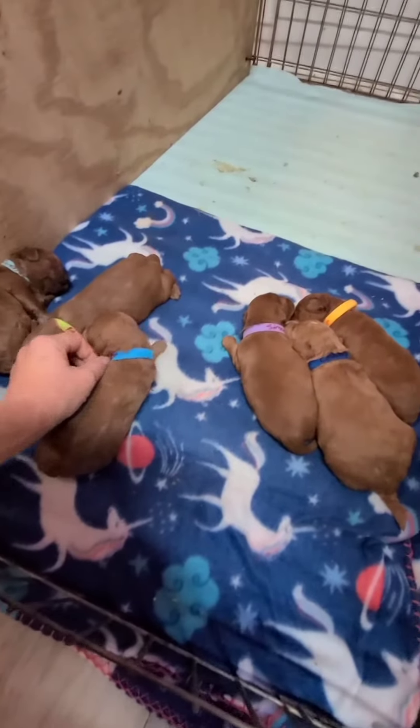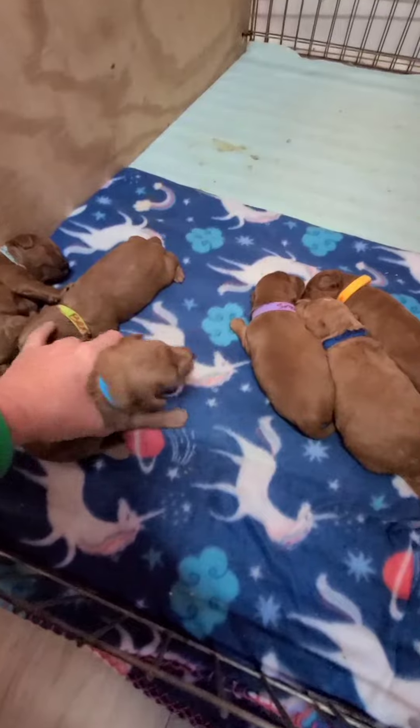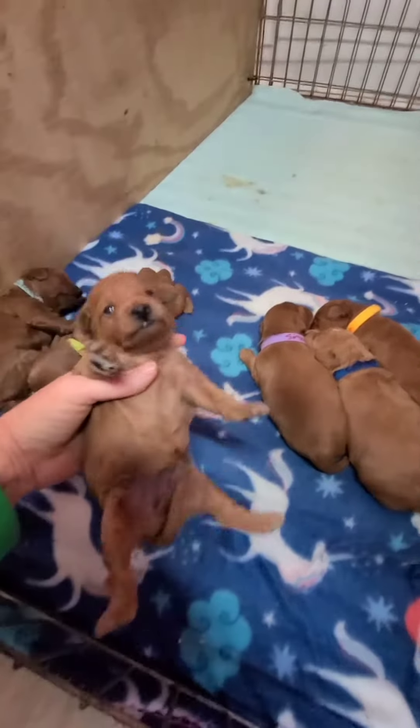This is Whitley. She's telling me all about it. Come here, Whitley. Whitley is blue collar. And they all have eyes — they can see.